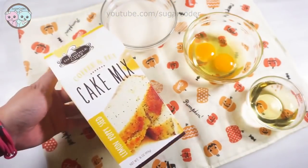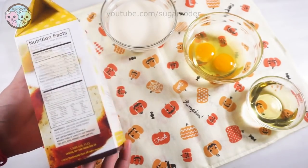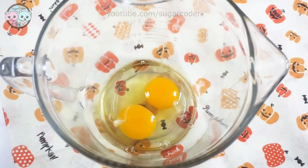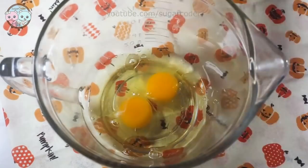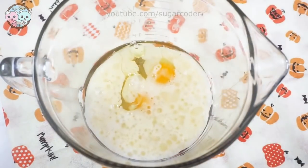So now that you saw everything that came inside this awesome gift set, I am going to make lemon poppy seed cake with the lemon poppy seed cake mix. This cake mix is so simple — it only asks for a few ingredients. I put everything in a bowl and mixed it well together.